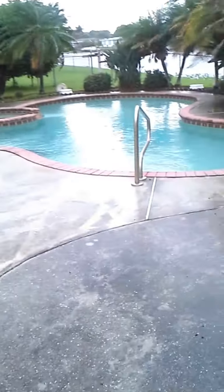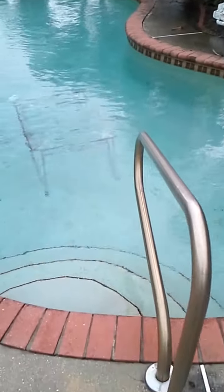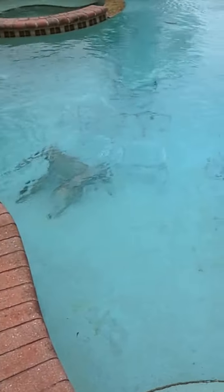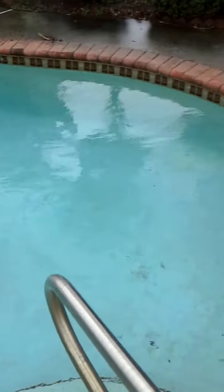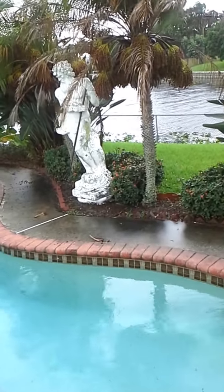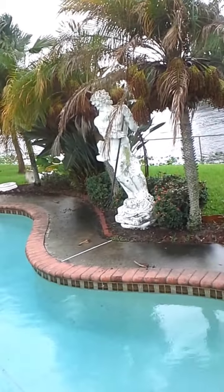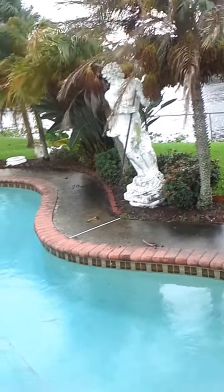We got all the patio furniture down inside the pool. I don't know if you can see, but the patio furniture is down inside the pool. That statue I'm going to leave up because it's been up through three or four hurricanes already over the past 20 years — nothing blows that thing over. That thing's heavy, probably about 500 pounds.